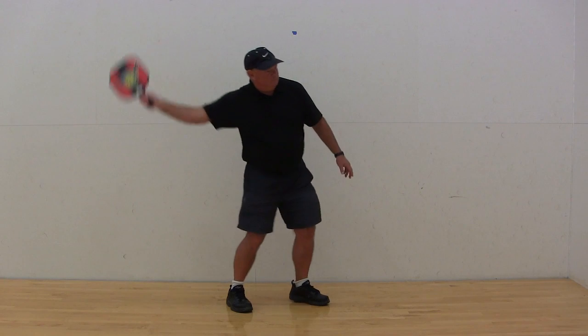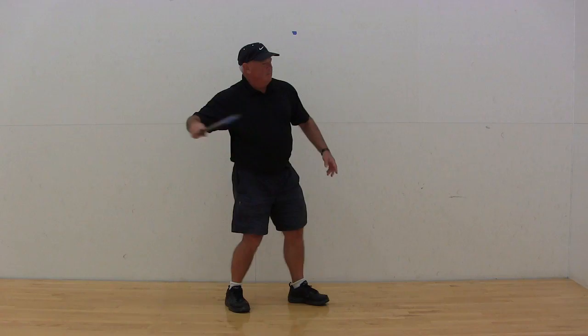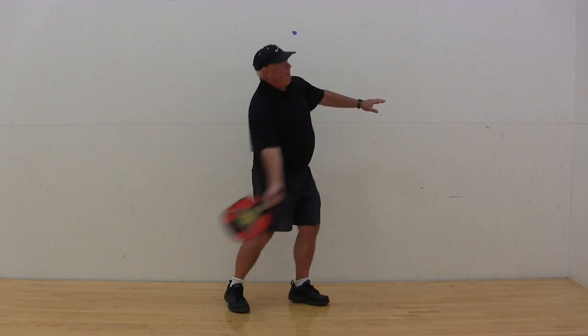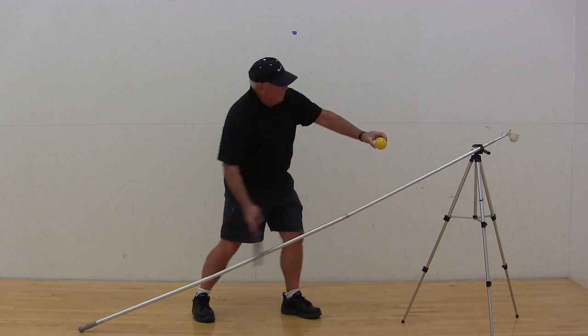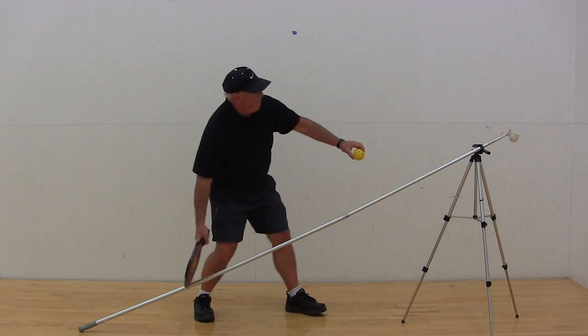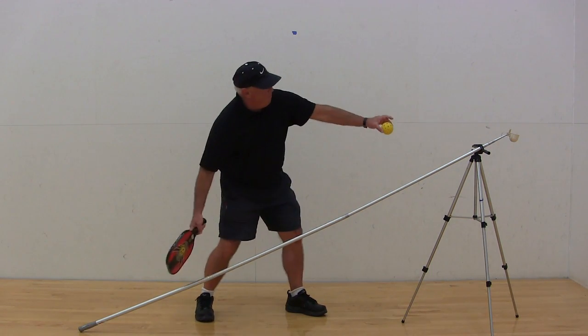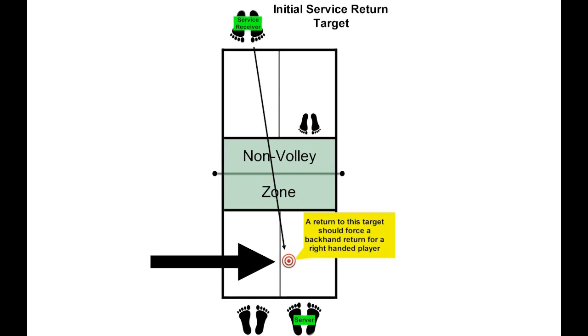When returning a serve, don't use any stroke that looks like one of these. Trying to win the point with a fastball return of serve, or with a return of serve with topspin, is a low percentage beginner mistake. When returning the serve with a forehand, use a serving stroke and push the ball instead of swatting at it. Allow plenty of clearance over the net. A good target is shown here. Note the outcome versus your target.